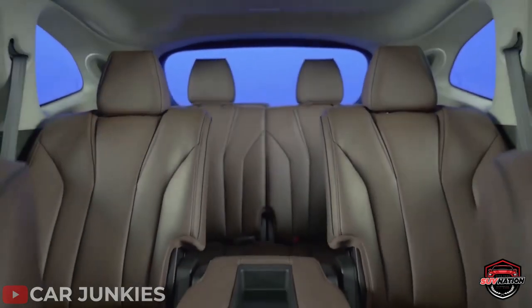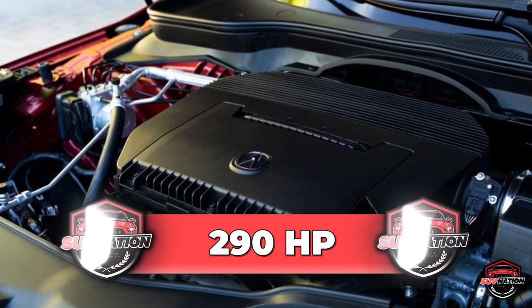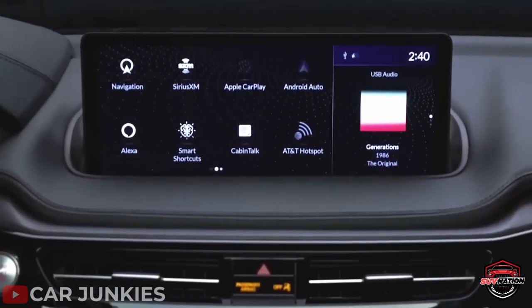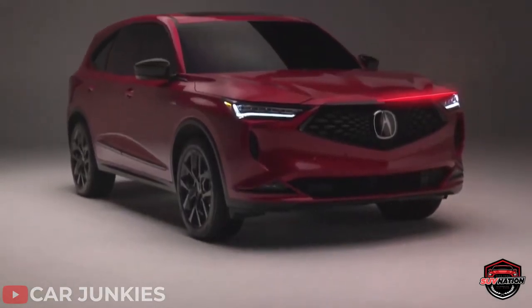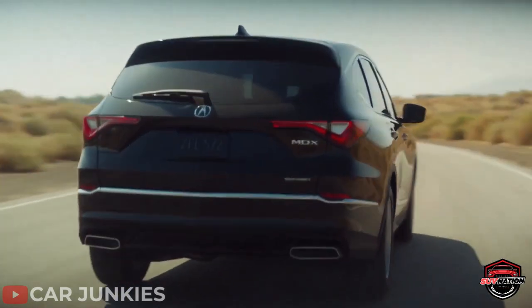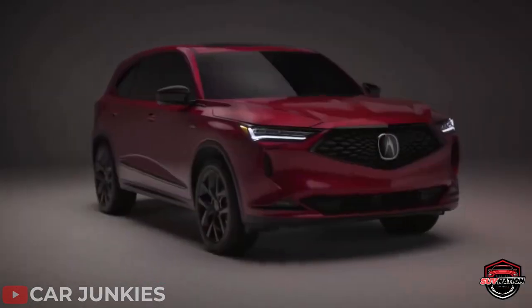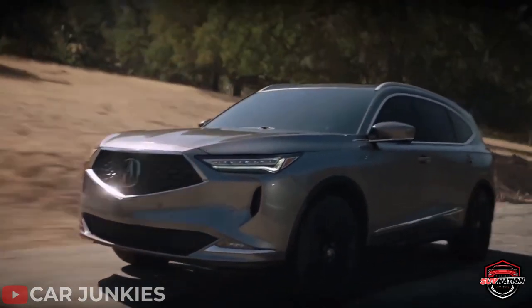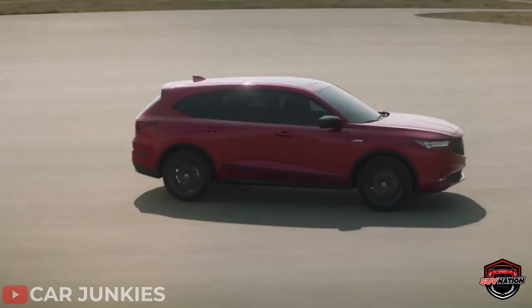This SUV is the Acura MDX, boasting a powerful naturally aspirated 3.5-liter V6 engine producing up to 290 horsepower. It's all-wheel drive, providing the extra traction you need for any weather condition. Despite previous transmission issues, Acura has since improved its latest generation to make it incredibly durable. The manufacturer's secret to longevity includes rubber hoses, spring clamps, and simple mechanical water pumps. Acura doesn't overstress the engine with its 290 horsepower output, creating an environment where the engine can last a long time. The only downside is that front-wheel drive is standard and you have to pay extra for all-wheel drive.